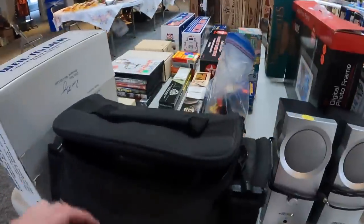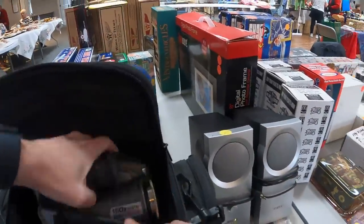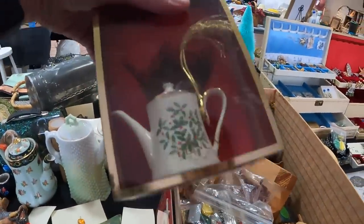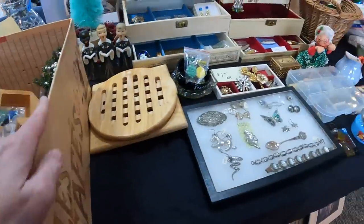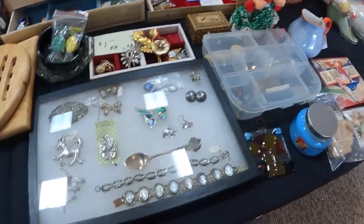The sports table. Look at that — dollhouse furniture, some brooches.